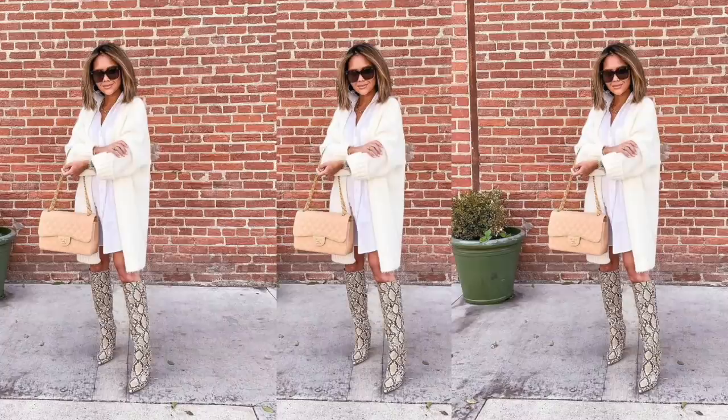My third most worn designer item is this medium-sized Chanel flap. Interesting story — I did not think this would be my most worn designer bag. I had originally bought the jumbo size in beige first, thinking it would go with everything. But I wear this medium one way more. Number one because of size — the jumbo is bulky, but the medium is easy to carry, not too big or too small, and it's perfect for nighttime like going out to dinner.